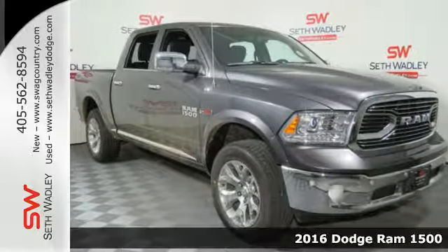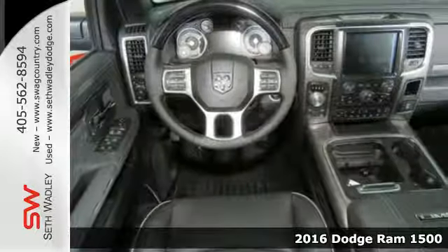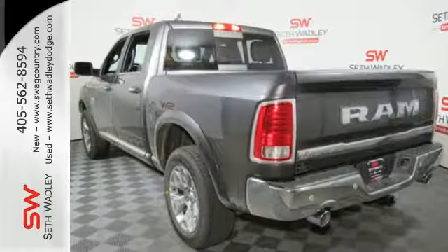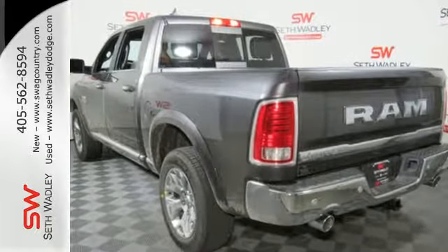It's a 2016 Ram 1500. Working hard doesn't mean you can't be comfortable. This 1500 has an interior designed around you for superior comfort while maintaining the durability to withstand the daily wear and tear.